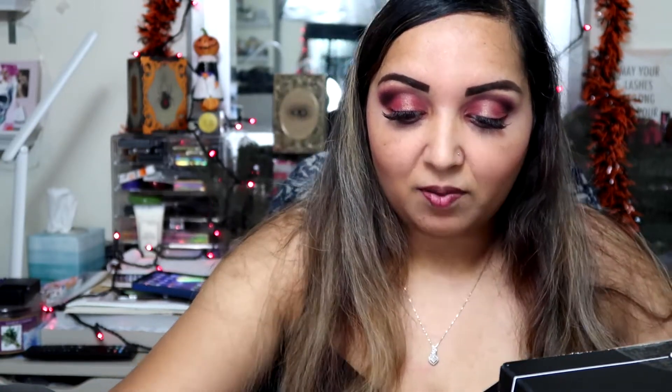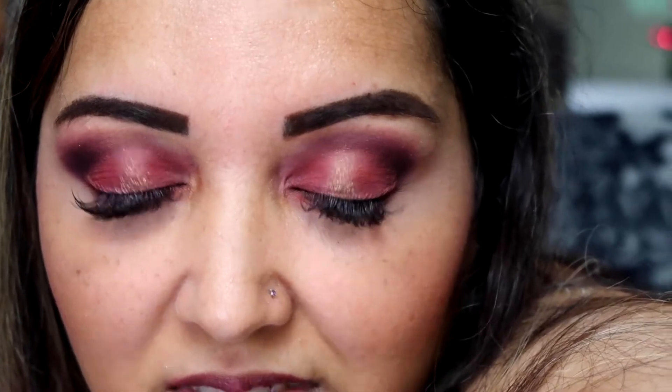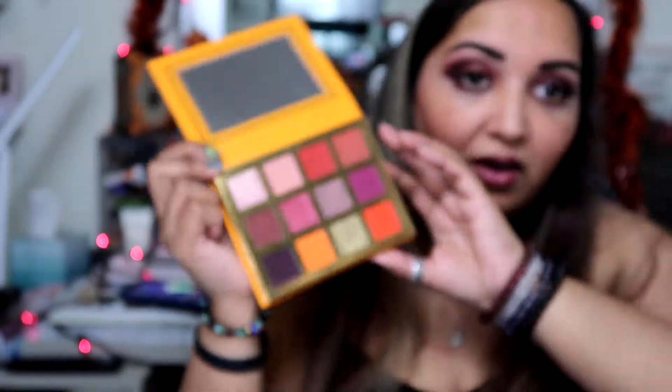The next item is my favorite item in here — it is the Ace Beauté Falling For You Palette. This palette is so beautiful. It definitely screams fall. The Falling For You Palette represents some of your most favorite things about the fall season. Each color has been pressed to provide the easiest application and the most excellent color payoff.